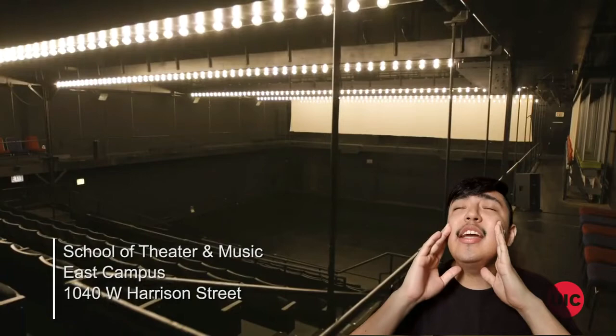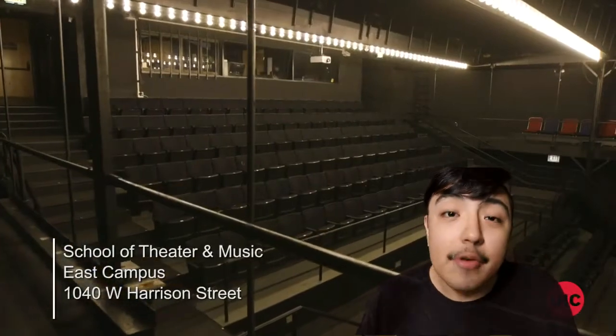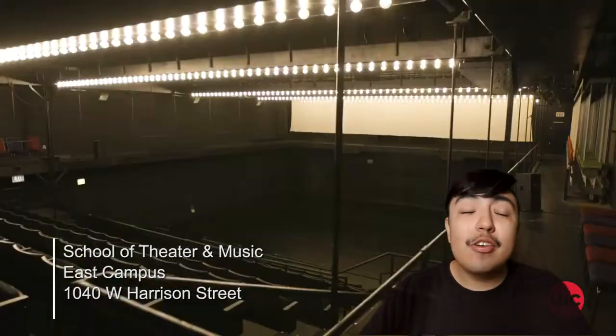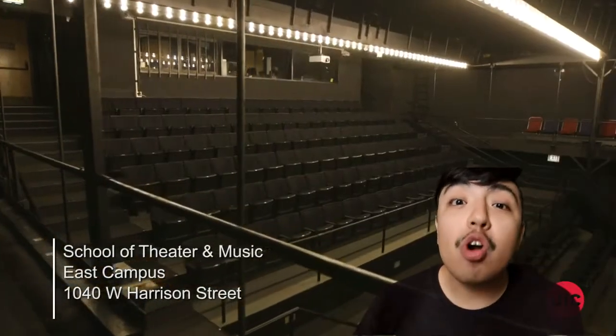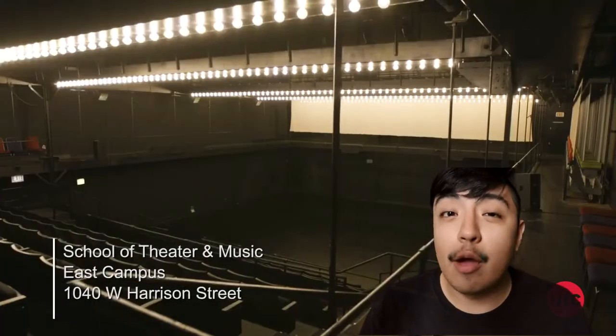On the other side of the lobby is the main stage theater. This is our main stage theater, and what I love about it is that it's basically in a black box format, which means it looks like a huge black box and you can manipulate it and change it to create whatever world you want. Seating-wise, I think the capacity is at 160.